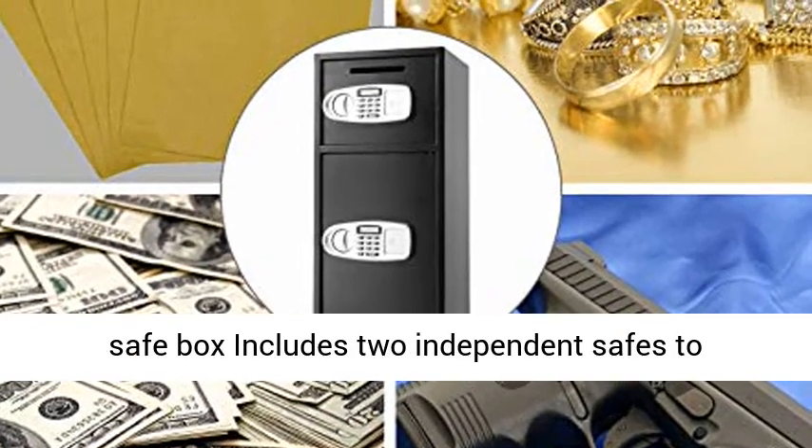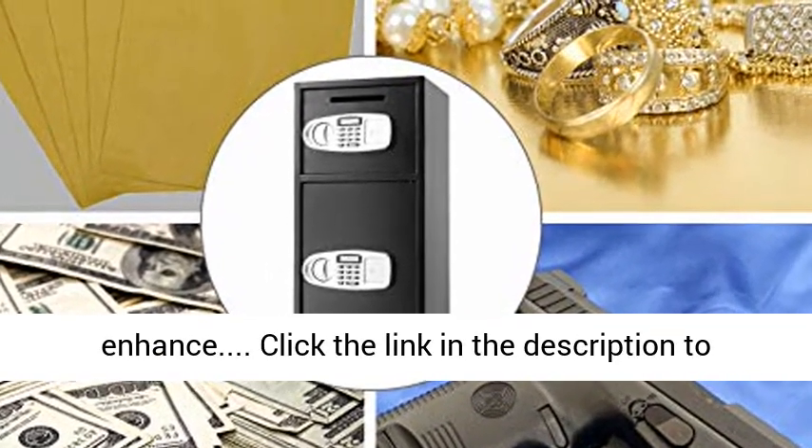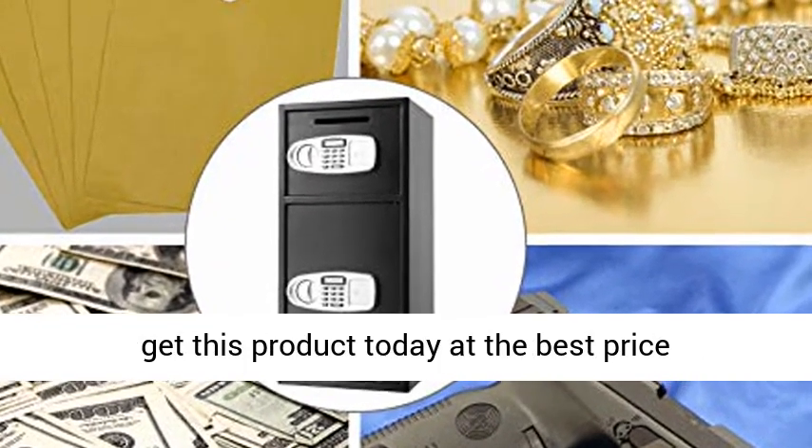Thoughtful design: the Lock Safe Box includes two independent safes to enhance security. Click the link in the description to get this product today at the best price.